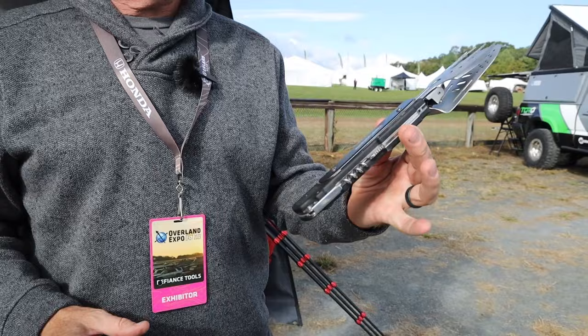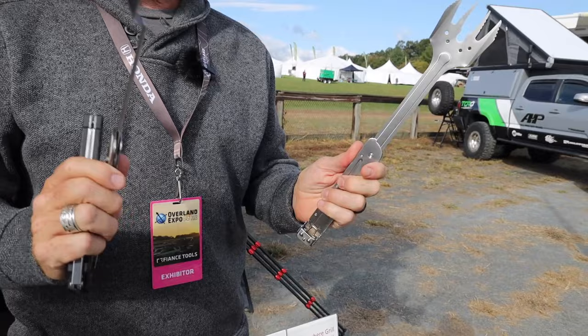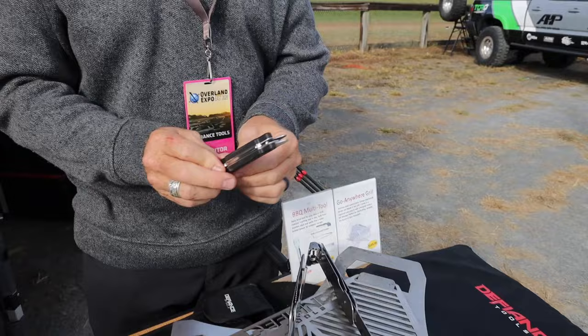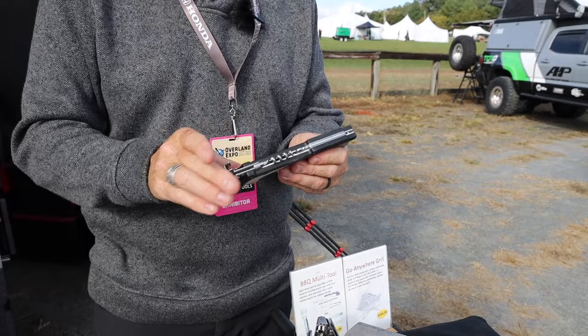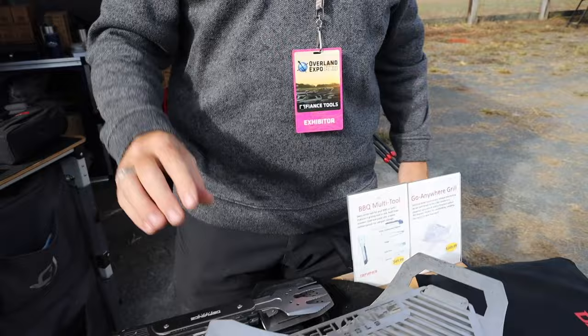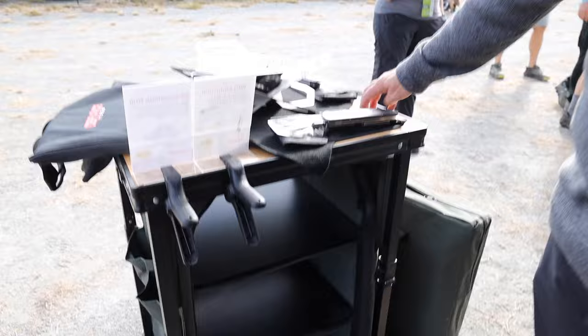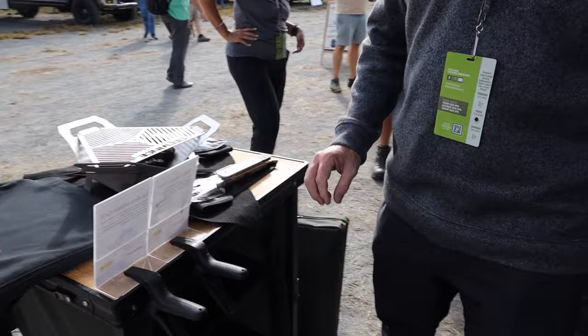We also have our barbecue multi-tool — it opens up into multiple products: grill fork, spatula, tongs, a knife, bottle opener, and a corkscrew. It all folds back. It's stainless steel, 440 stainless. And then our newest thing is this folding camp table — it folds up flat. Around the back it's got three shelves for storage and a bamboo prep surface on top. We've also got tool storage solutions like a tool roll for gear organization. Find us at defiantstools.com or at many expos throughout the year.